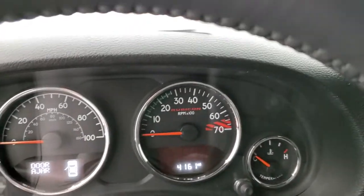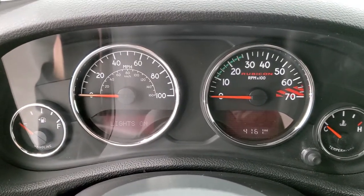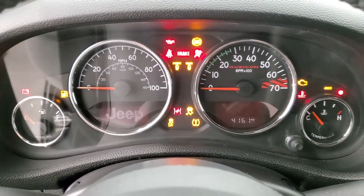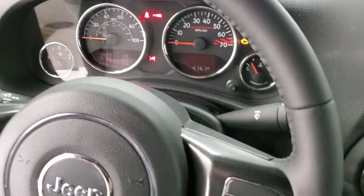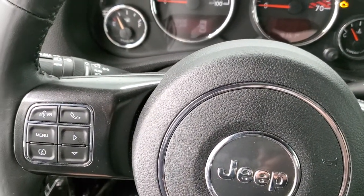Inside you can see that this Jeep only has 41,161 miles. The instrument cluster is very nice and clean. You get the leather-wrapped steering wheel in excellent shape, cruise controls on the right, and Bluetooth and information center controls on the left.